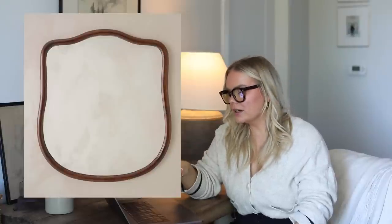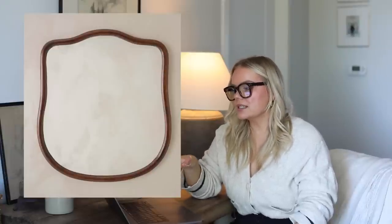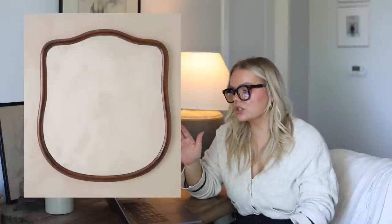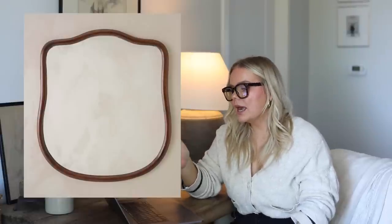Also this antique-inspired mantle mirror — I think it looks like something that is a hundred years old. It looks so old world to me, and I think it would be so beautiful in a bathroom, on a mantle, anything like that. I just loved this mirror so I had to share it.